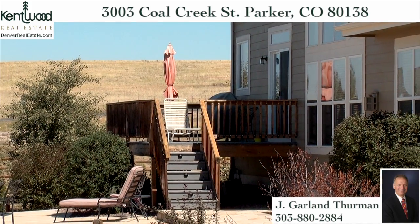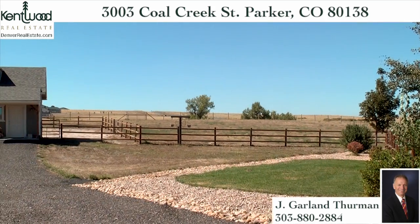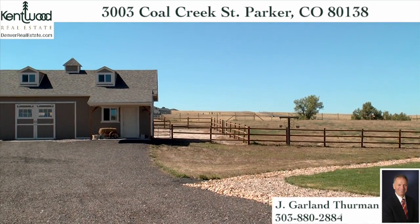From the back door, a handsome Trex deck leads to a large two-level stone patio. The picturesque barn is ready for your horses and their necessary equipment.